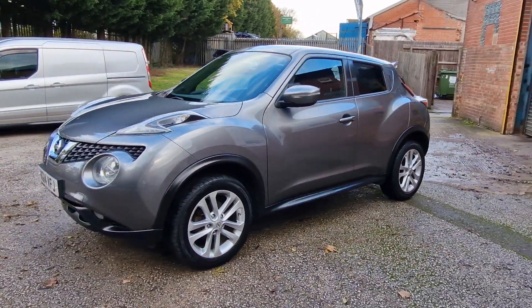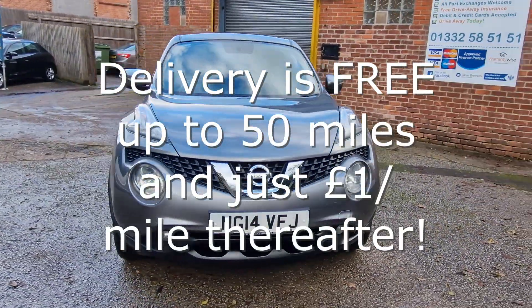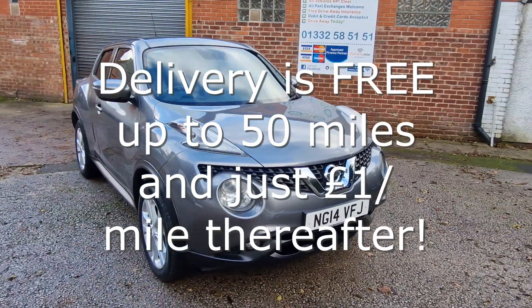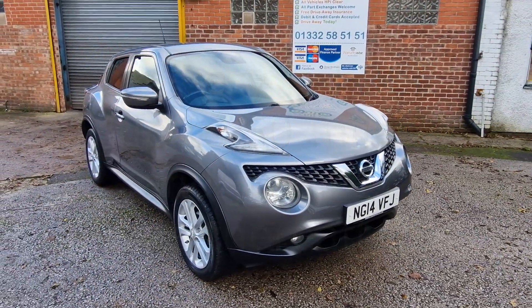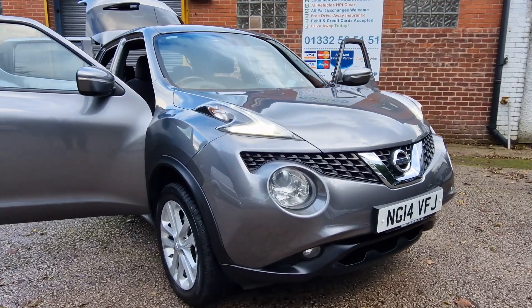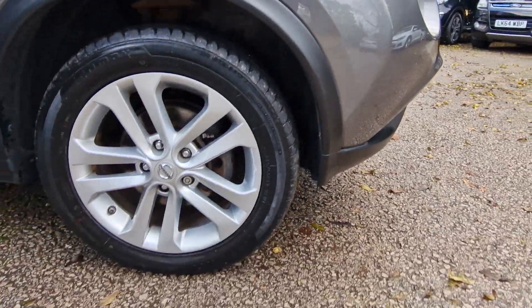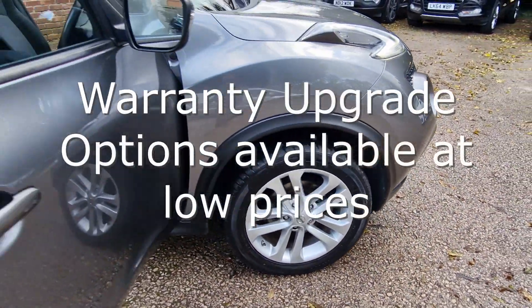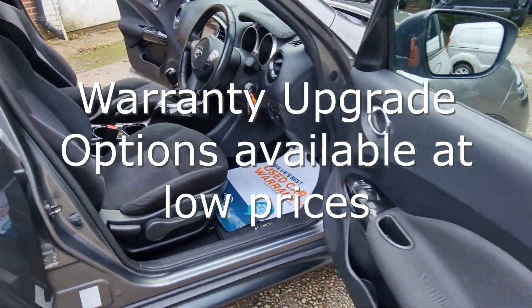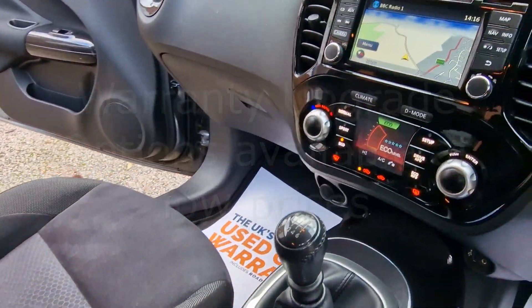We make buying your next car straightforward and stress free. We can deliver your car with a 14 day money back guarantee. We also offer click and collect services with contactless handovers. Every car comes with at least 6 months national warranty and breakdown cover provided by WarrantyWise for free. Unlike many other car sellers, we put the highest level of cover on your car that is possible, giving you great peace of mind.